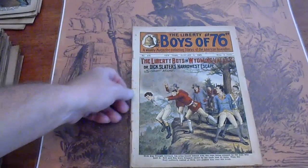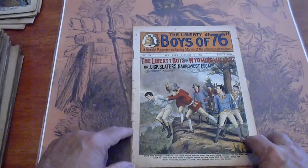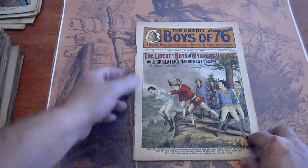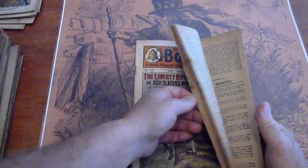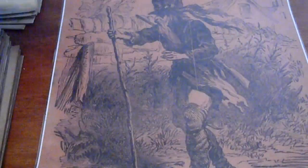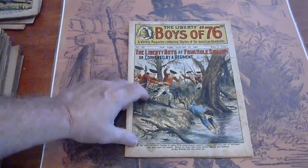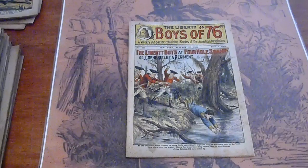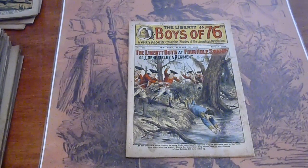419. Wyoming Valley. Got a split down here. I've always liked the Boys of 76 — the colors on the front covers are always really vibrant. Some foxing on the pages. 421. I believe this collection runs all the way up to the mid to early 900 numbers.